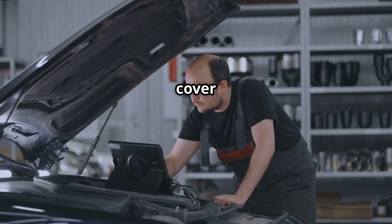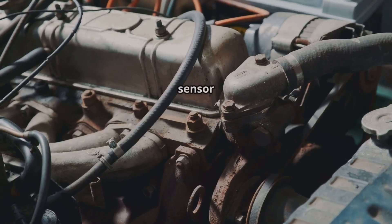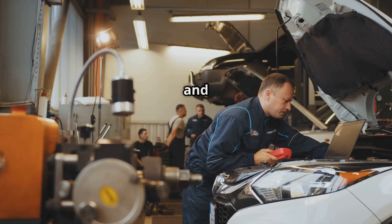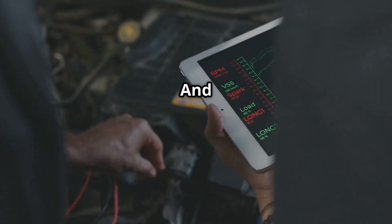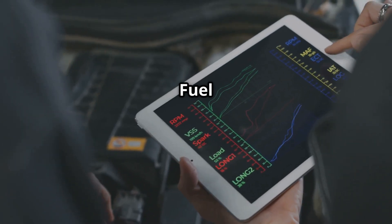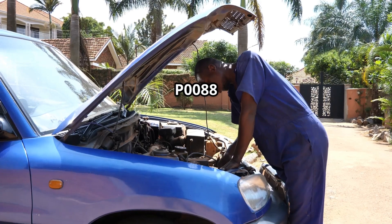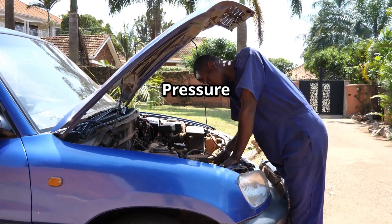In today's video, we'll cover what the P0005 code means, where the fuel shutoff valve sensor is located — very important — and how to diagnose and fix it. At the end, I'll suggest two more videos to help you out: P0087, fuel rail system pressure too low, and P0088, fuel rail system pressure too high. Let's get started.